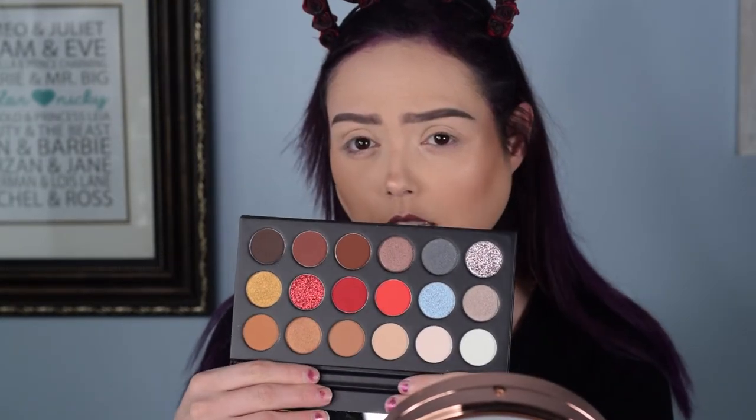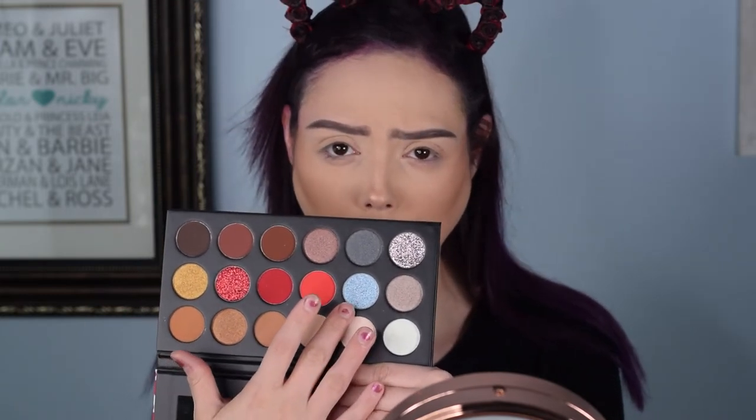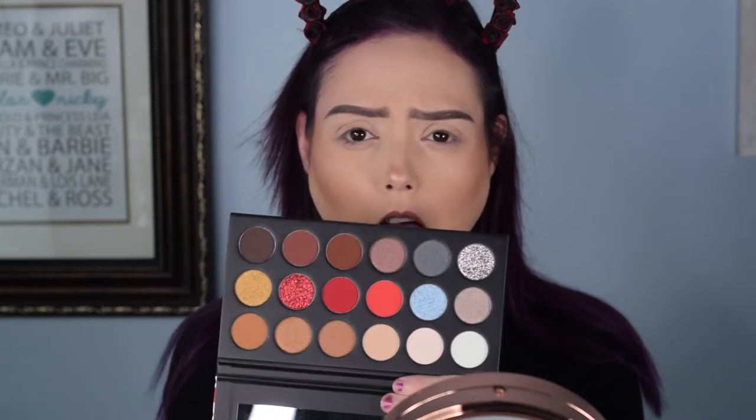I've seen mixed reviews about it. Some people have liked it, some people have hated it. The colors that really catch my eye in particular — I love reds — are the two really beautiful matte red shades, the glitter red shade, this frosty blue shade, and this silver shade.